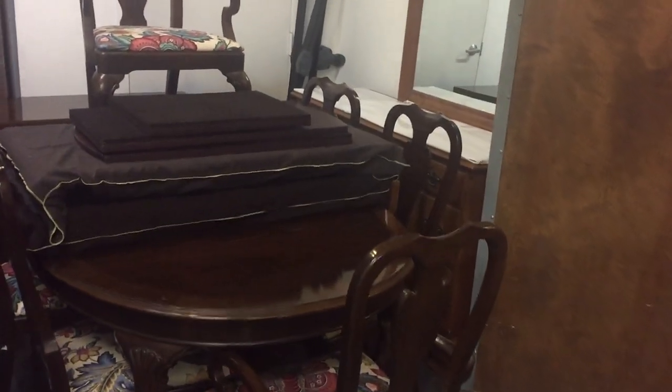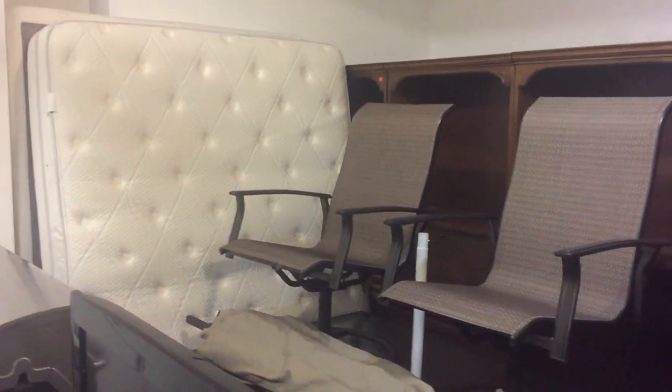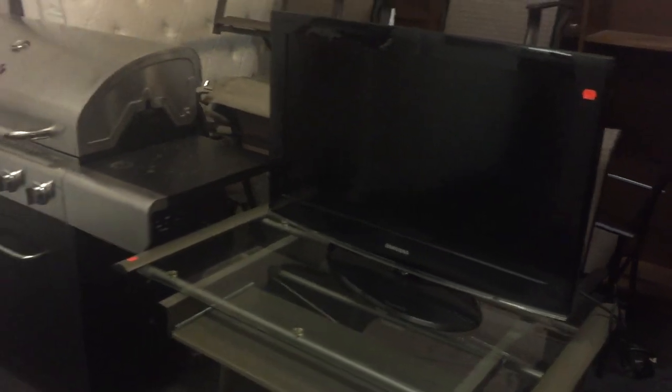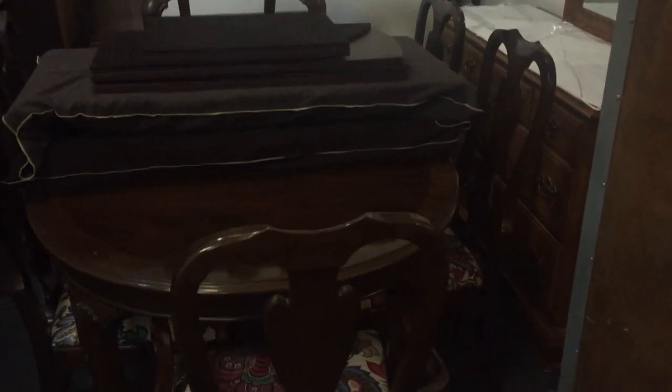This is a model home furniture sale. We've cleaned out the model home and here are the items. A lot of new mattresses in the sale, like-new mattresses. There's a nice garden set and TVs, lots of TVs. There's a great Charbroil grill right there, and there's a beautiful mahogany table with two leaves.